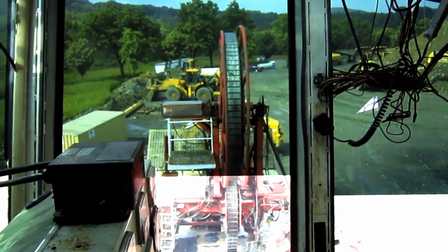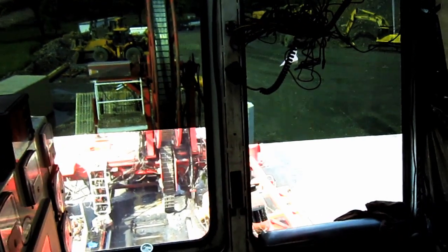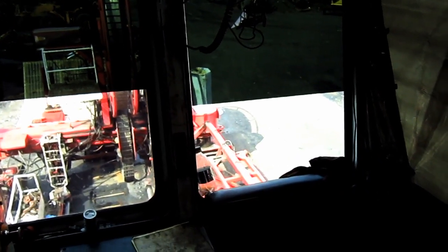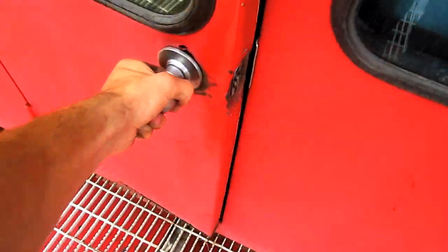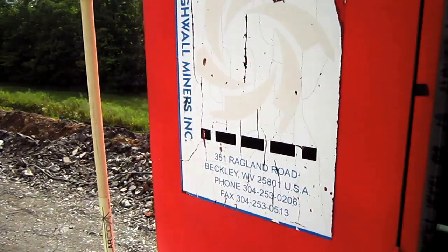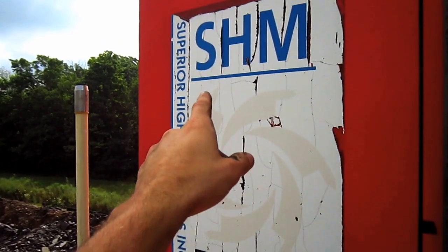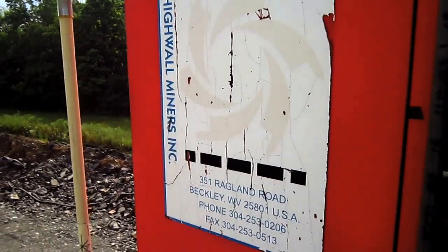From right here you can get a crystal clear view of what the operator would see running a Superior Highwall Miner. On the side of the operator's cab, you can see the decal that reads SHM, Superior Highwall Miners, Beckley, West Virginia.